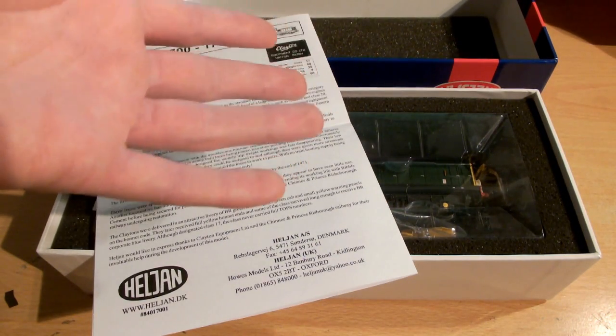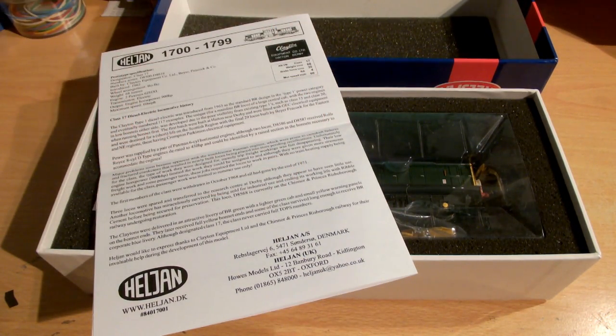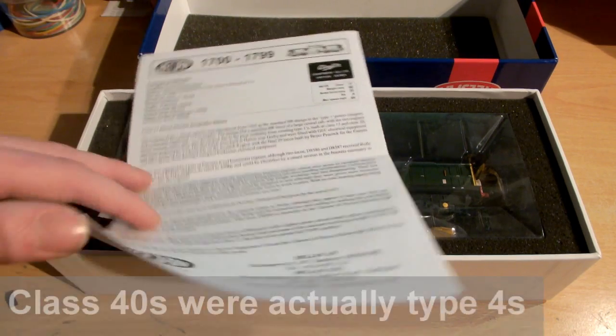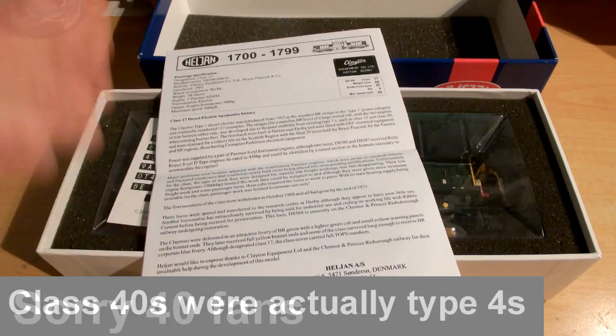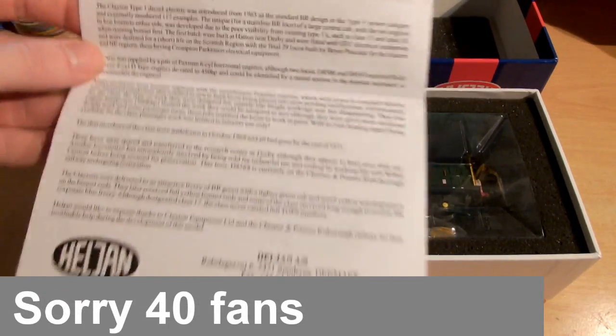Above that you have your Type 3s, which would include the 37s and the 40s. I'm pretty sure this is right. And then you have your Type 4s with the likes of your 47s.